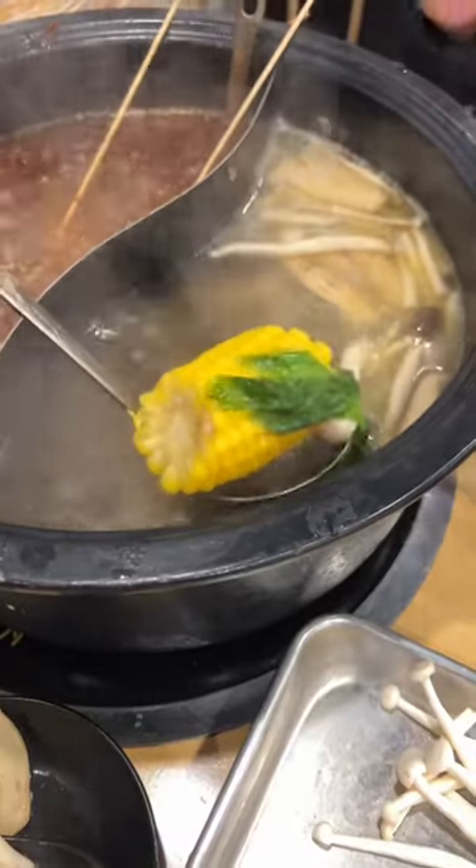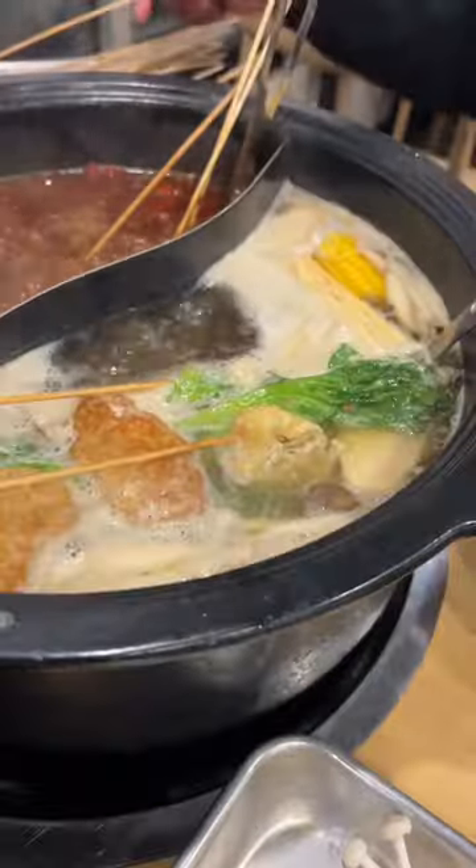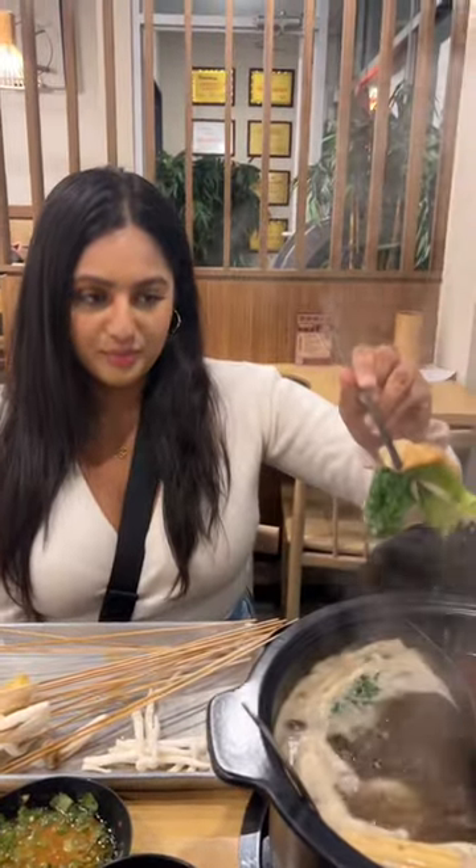My soup base was wild mushrooms, so you put the vegetables in and let them cook for a bit, add your skewers, and then the best part is when you get to dip it in your dipping sauce. This made the flavors so much more elevated and so delicious.